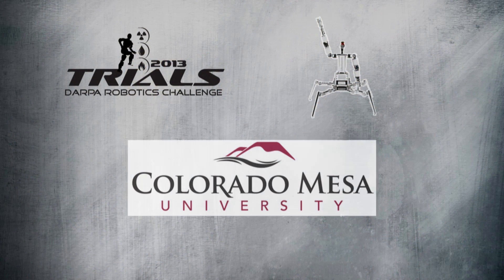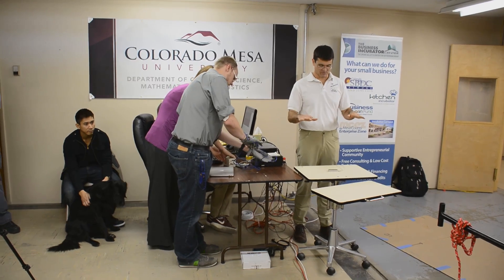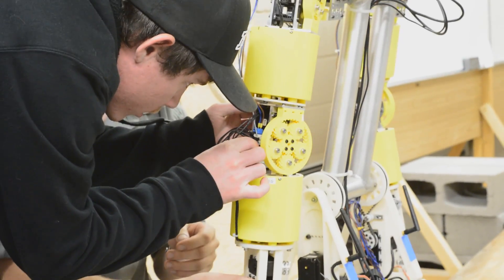We're heavily student-oriented. About half of our team is students at Colorado Mesa University, and then we have five professors from Colorado Mesa University on the team, so it's very much an academically oriented team.